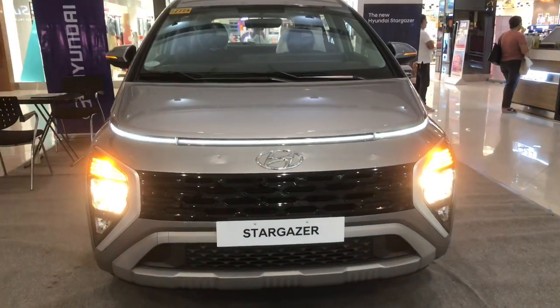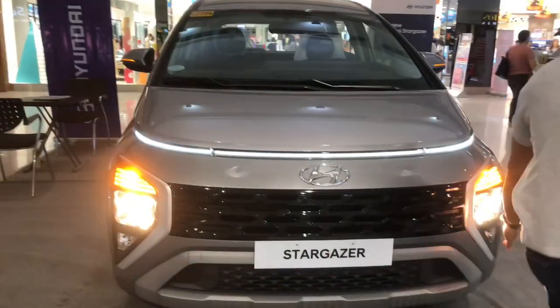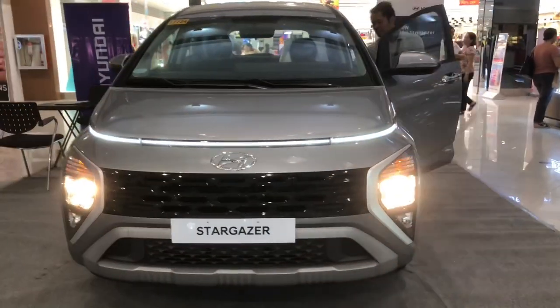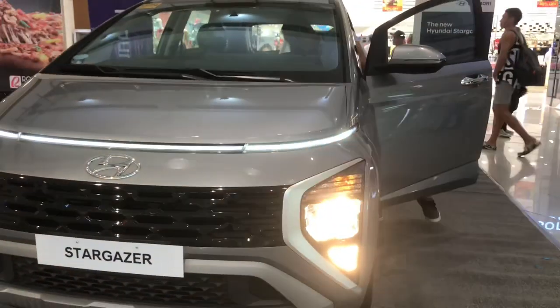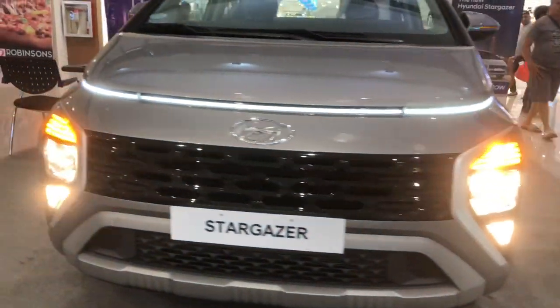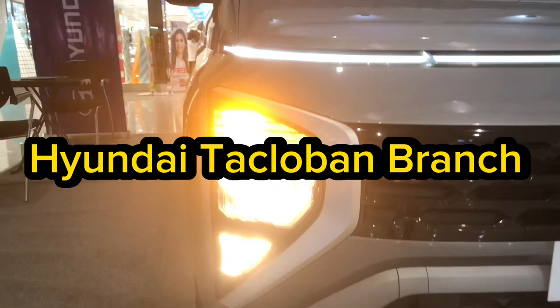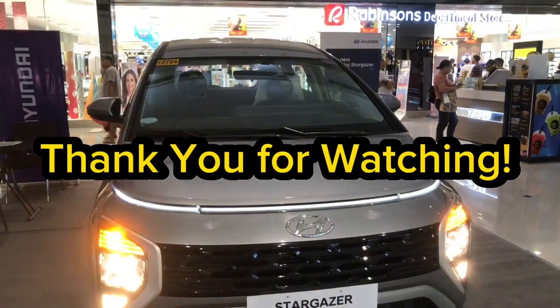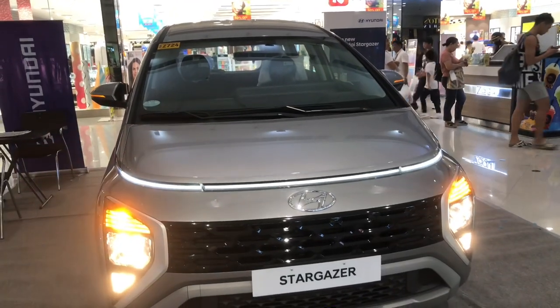There are also repeaters on the side mirrors. Up front, there are fog lights and the headlights feature a white LED accent on the hood, which adds visual appeal, especially at night. This review was done at the Hyundai Tacloban City branch. Thank you guys for watching, and see you in the next video. Bye and God bless!